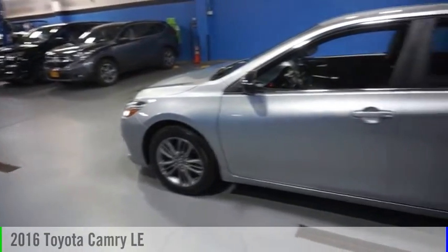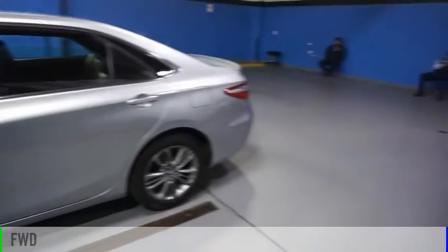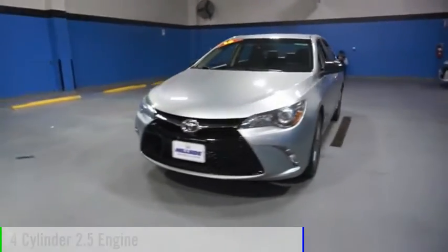Come test drive the 2016 Camry. This vehicle is powered by a front-wheel drive, four-cylinder, 2.5-liter engine.